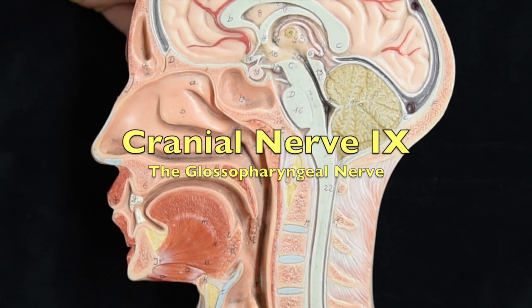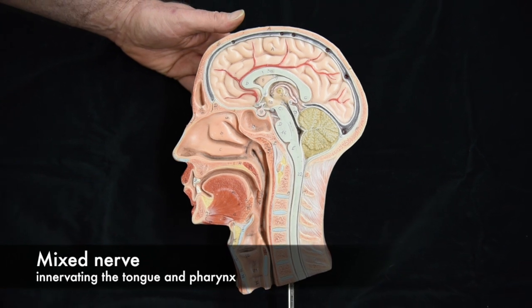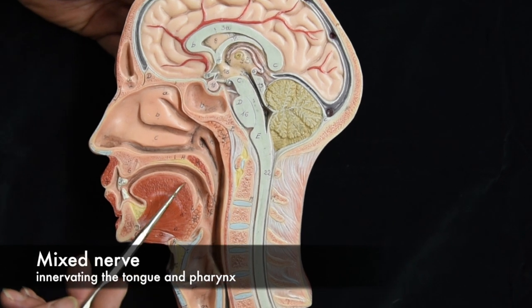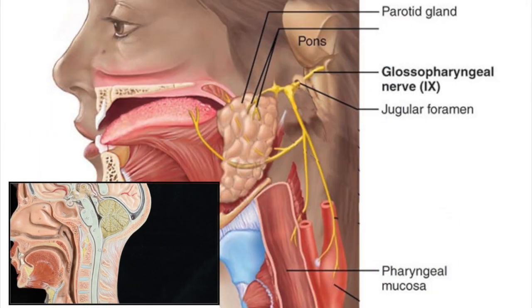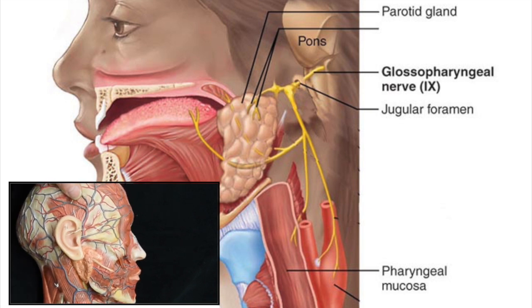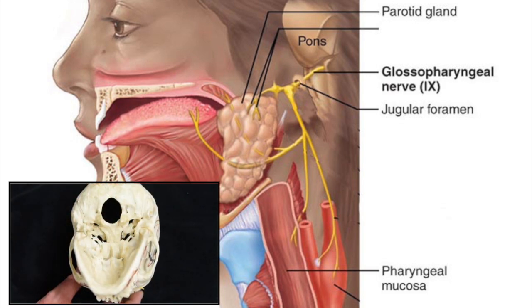Cranial nerve number nine is the glossopharyngeal nerve. It is a mixed nerve, although it is mainly sensory. It carries sensory information from the oropharynx and the posterior tongue, and does taste from the posterior one-third of the tongue. Its motor functions include innervating the parotid salivary gland and one of the pharyngeal muscles. The glossopharyngeal nerve passes through the jugular foramen.